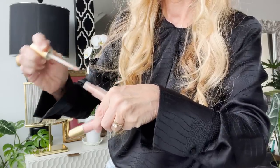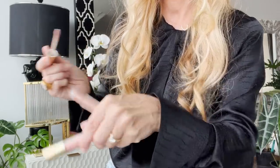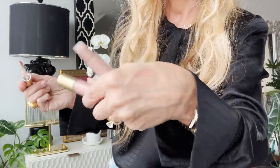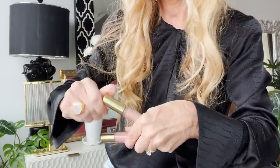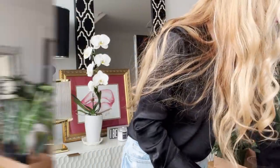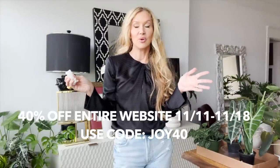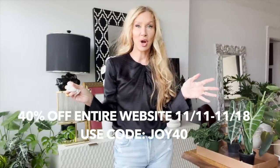Here is the Pink Nude — it is so pretty, see how it's not streaky or anything. And this is the Tokyo Kiss — it's a beigier, more peachy-beige color. Their whole website is 40% off, so now is the time to try.